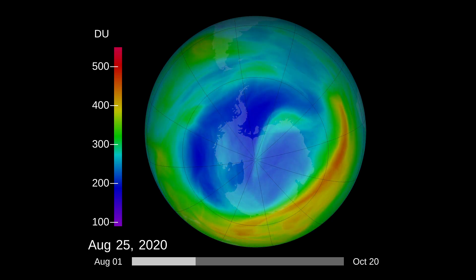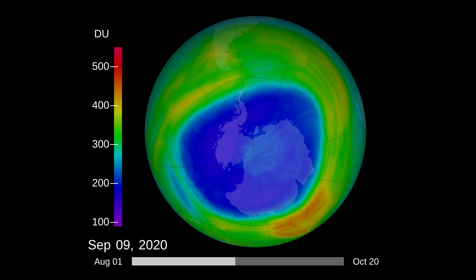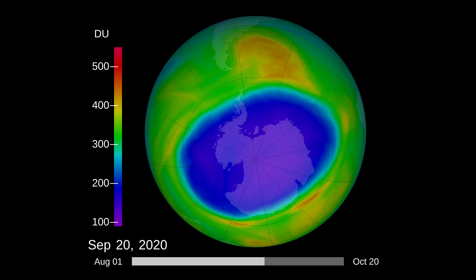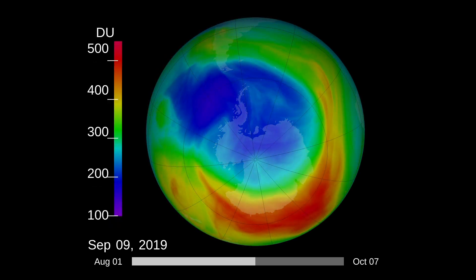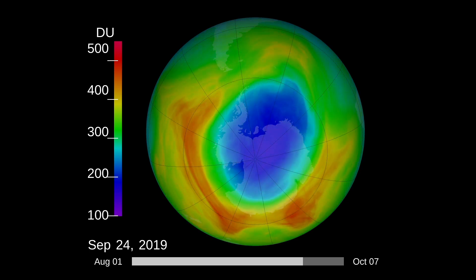On September 20th, the Antarctic ozone hole reached an extent of 24.8 million square kilometers. 2020 was the 12th largest hole on record. In 2019, the peak extent was the second smallest hole on record. But this stark contrast doesn't mean the hole is worsening.